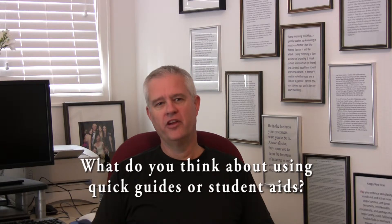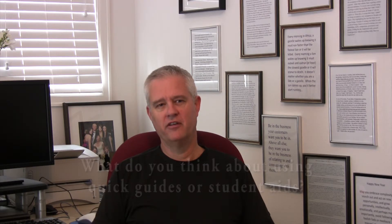One of the questions I get asked occasionally is, what do you think about using quick guides or student aids during the training process? I think it's a terrific idea — even though you're going to get a Yardi Voyager training manual, most people won't actually use them. But they will use index cards or one-page cheat sheets that show them how to do their repetitive tasks.